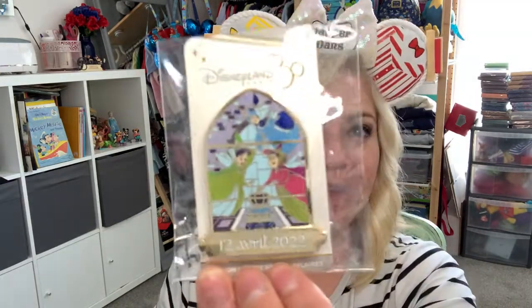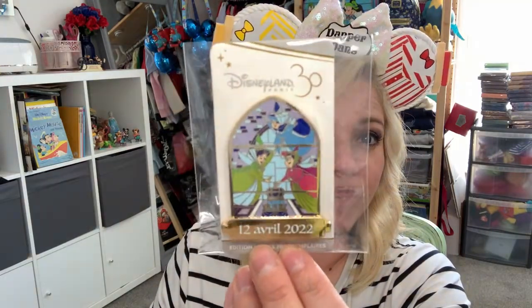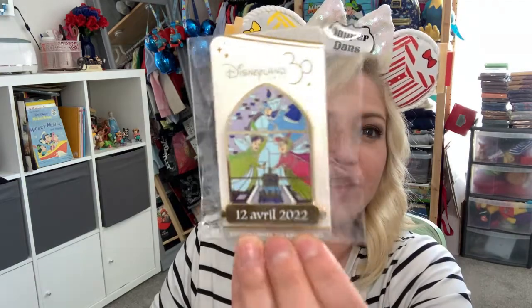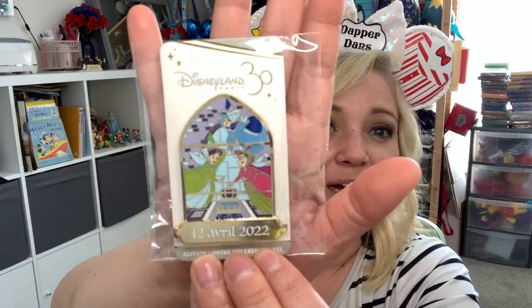We have a limited release! Sometimes I get pins from a guy in Belgium, just one at a time when they release. I didn't get this one, but it's super cool — it has the fairy godmothers from Sleeping Beauty and it says in French 'April 2022.' It's a limited edition of 700 for Disneyland's 30th anniversary. Look at how pretty that is — the gold just shimmers. I love it!